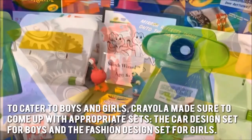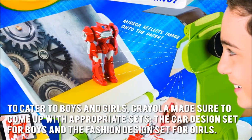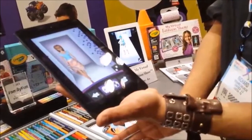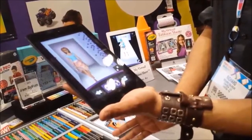To cater to boys and girls, Crayola made sure to come up with appropriate sets: the car design set for boys and the fashion design set for girls. The use of colors and an engaging storyline for both sets certainly adds more spice and fun to the creative and playing process.